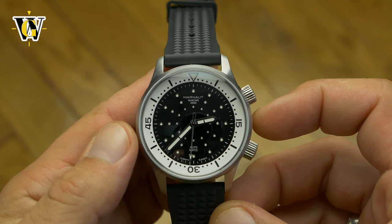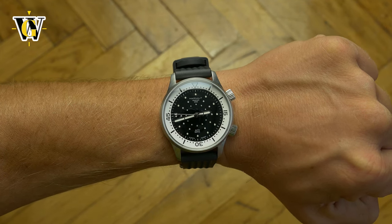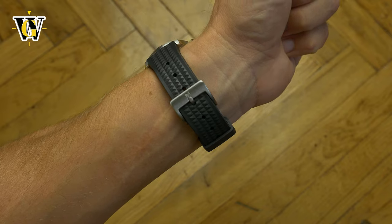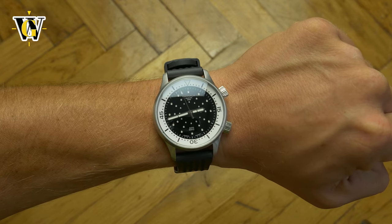At 41mm in diameter and 48mm lug to lug, it has pretty much perfect proportions for any size wrist, with this reversed variant with a white inner bezel wearing visually smaller than the all black model. I also find it better looking because of that contrasting bezel.